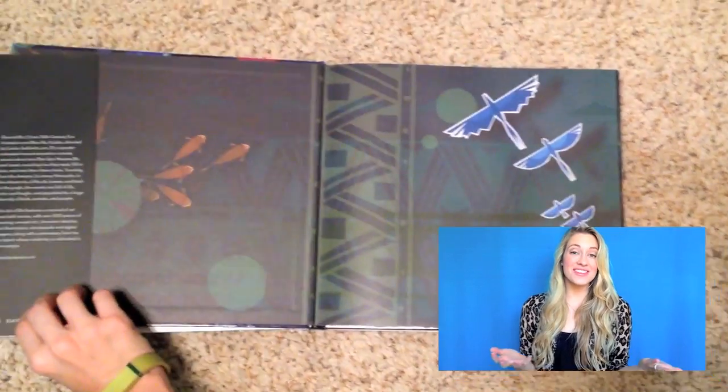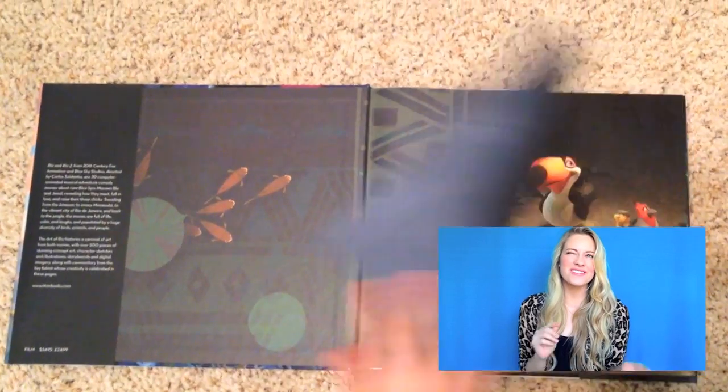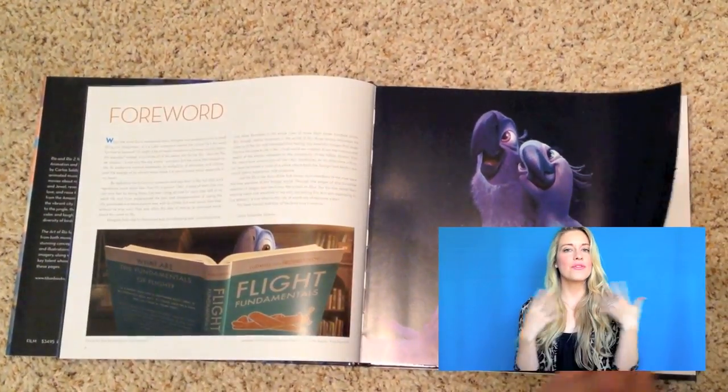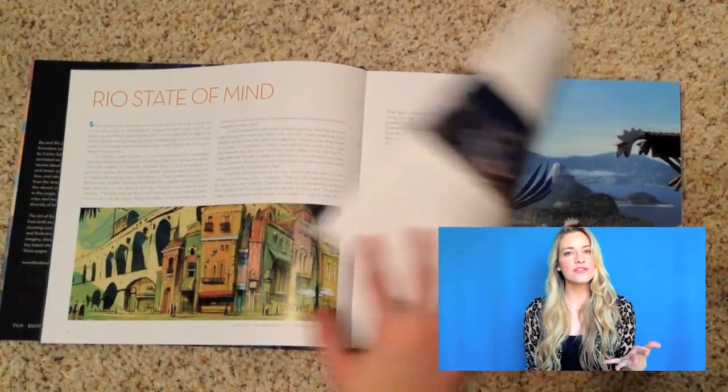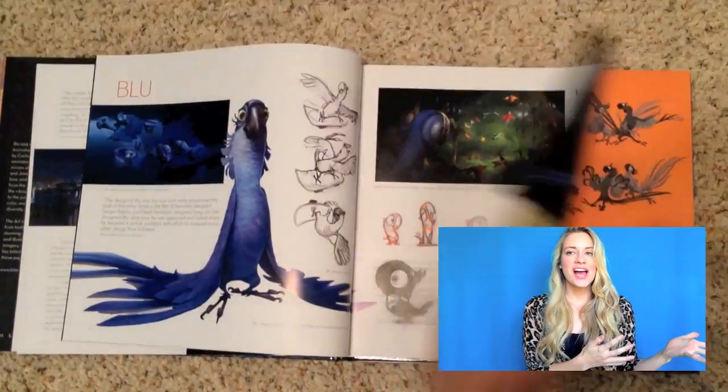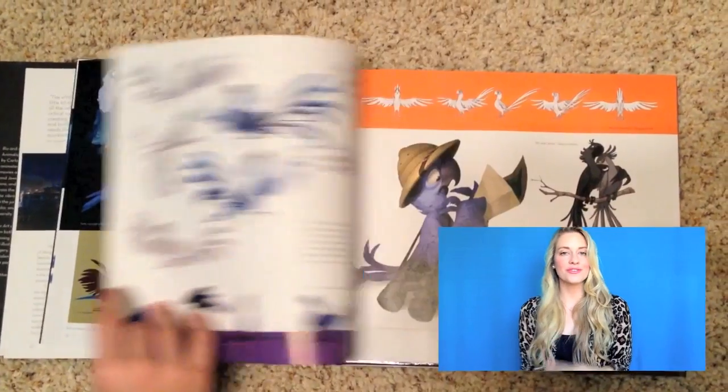I think combining the two movies is actually a pretty smart move, because we weren't graced with an art book for the first movie. The second movie is basically in the same setting with the same characters as the first, so it made sense to bring the first movie's art in and some from the second and just smush it together for one big art book. And I actually think this works really well.